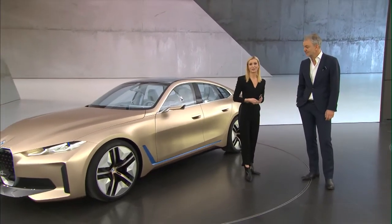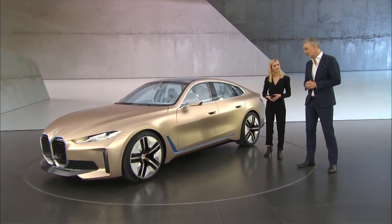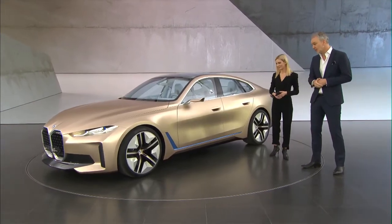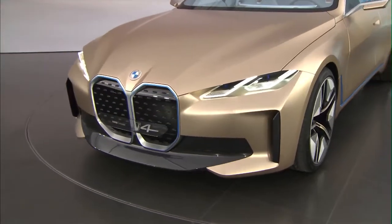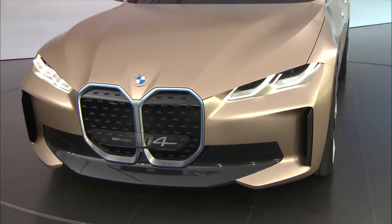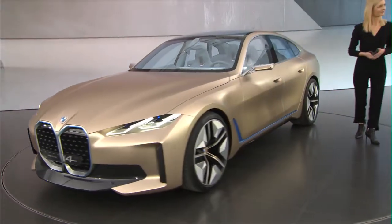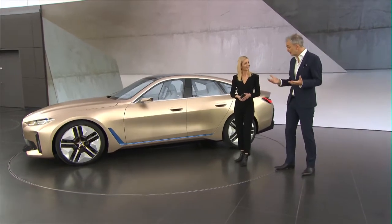That was one of the most asked questions from our community. For me, the Concept i4 is a strong, sexy, and modern design. It starts with the front — a very confident look with the vertical grille and the very slim headlamps.